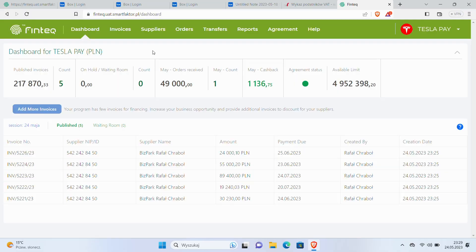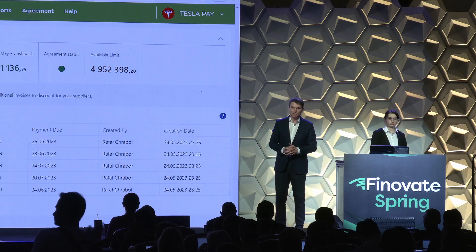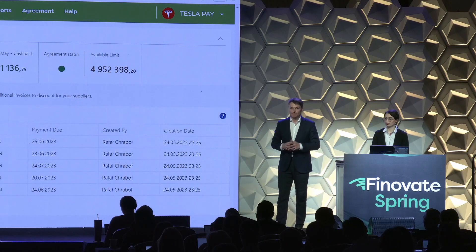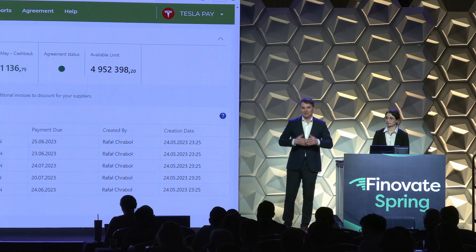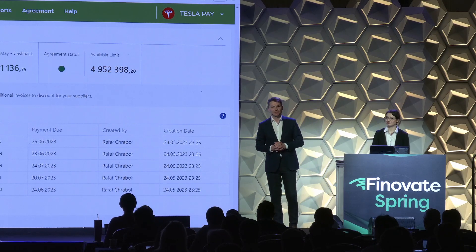Ladies and gentlemen, this is it. As a supplier, I don't have to struggle financially anymore. I don't have to wait for my money — I can decide upon if I want to accelerate payment of my invoices. And what about Tesla, or you, or your client? They have just made $1,000 in profit. So the choice is yours. If you want to build a supplier financing for yourself, please visit our stand where we can do a personalized demo and discuss your profit opportunity. Thank you very much.